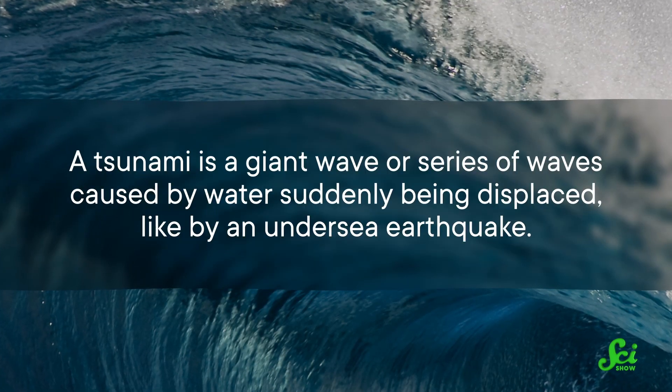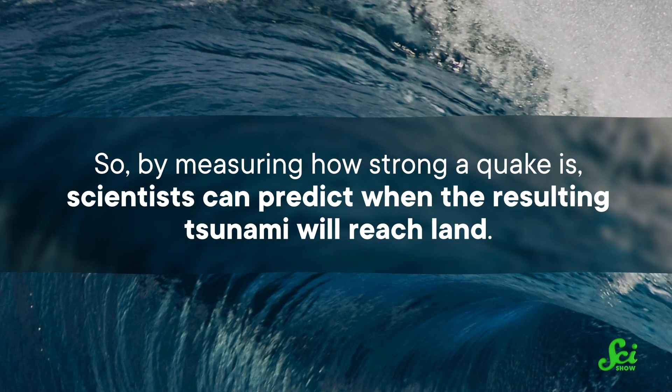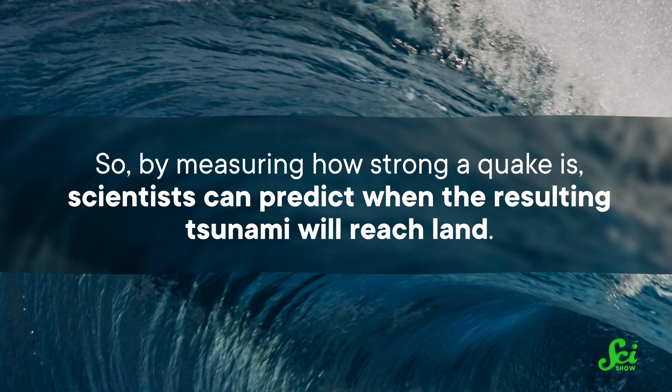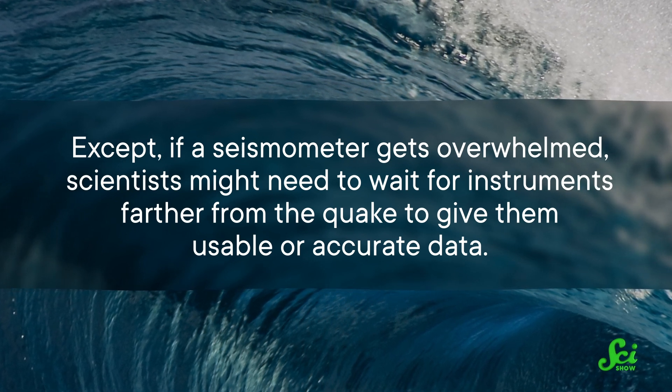A tsunami is a giant wave or series of waves caused by water suddenly being displaced, like by an undersea earthquake. So by measuring how strong a quake is, scientists can predict when the resulting tsunami will reach land. Except if a seismometer gets overwhelmed, scientists might need to wait for instruments farther from the quake to give them usable or accurate data, and the longer the delay, the less time there is to evacuate people. So researchers have been investigating using scientific GPS receivers to predict tsunamis instead, adding that capability to their old-school seismometers, and it seems pretty promising.